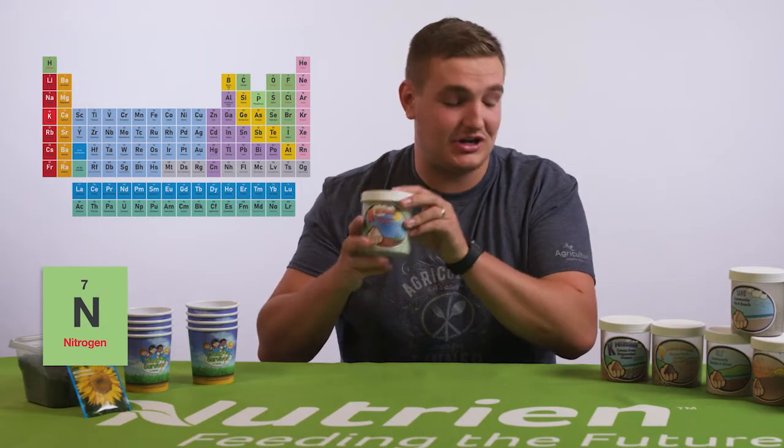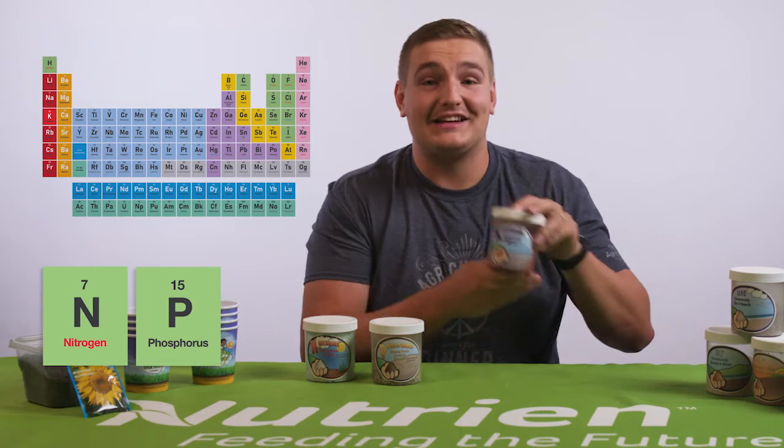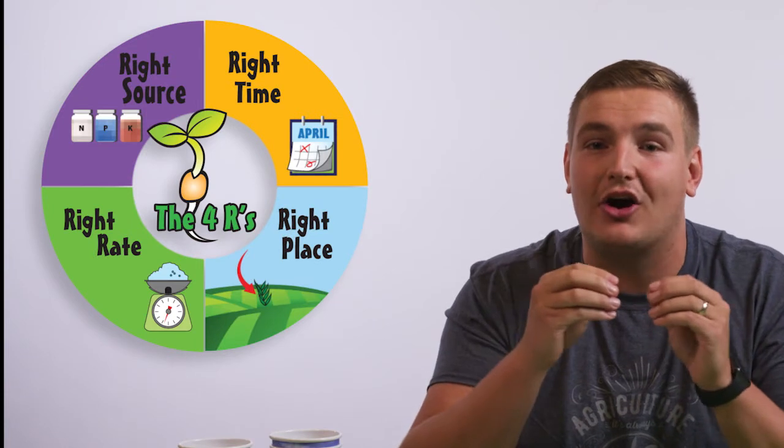Now let's talk about nutrients. A plant requires 17 different nutrients, but the main nutrients all plants need for healthy growth are N for nitrogen, P for phosphorus, and K for potassium. We can grow more plants in the same piece of land if we use the four R's: the right nutrients at the right time of year, in the right amount — not too much and not too little — and in the right place, right near our seeds.